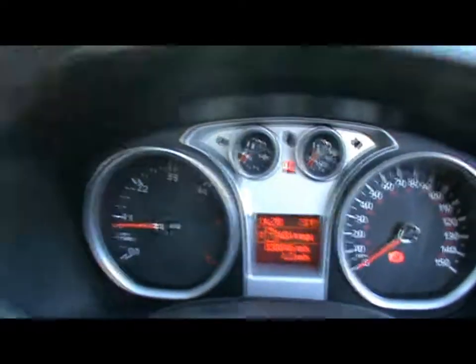You can see the car has covered 30,000 miles. If you'd like any more information on this car, please don't hesitate to give us a call. Thanks for watching.